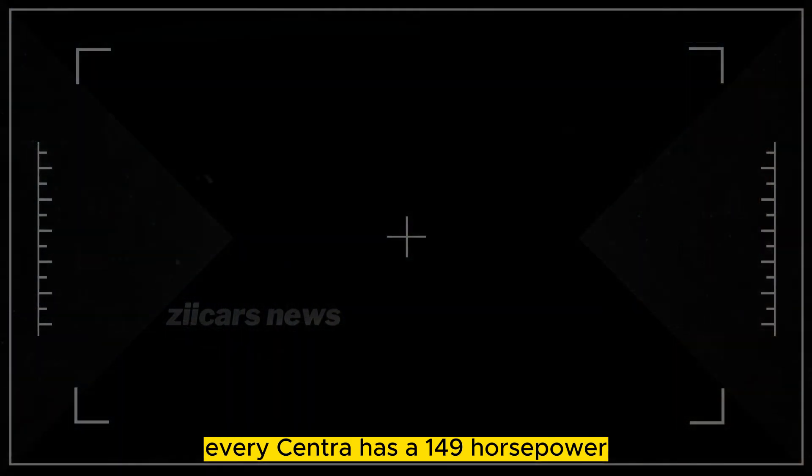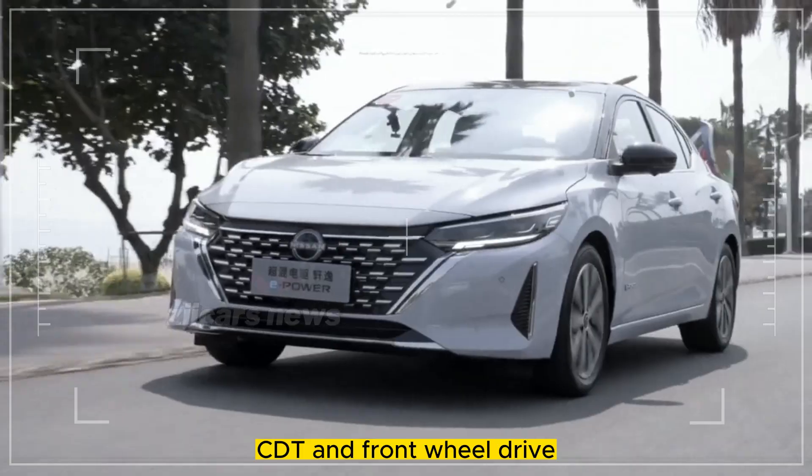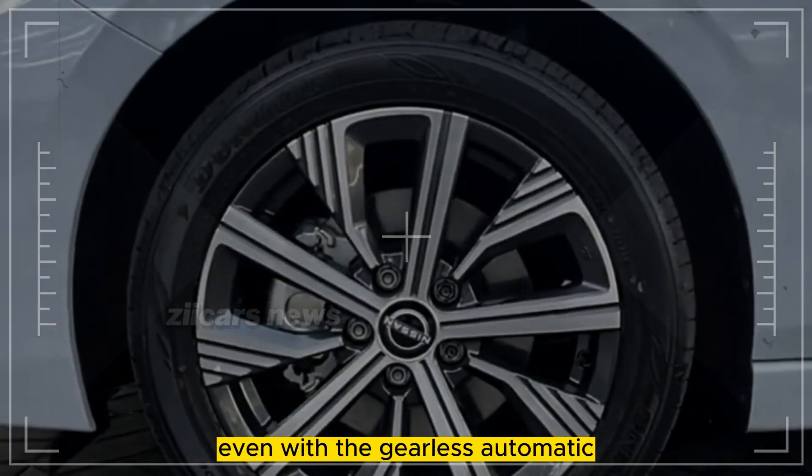Every Sentra has a 149-horsepower 2.0-liter four-cylinder engine, CVT, and front-wheel drive. The Sentra we tested was noisy and slow, especially when passing on highways, even with the gearless automatic.